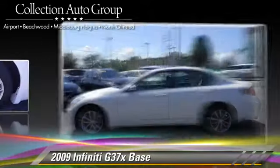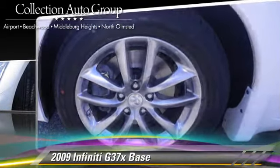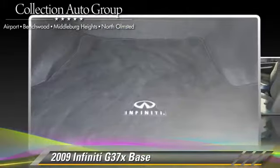This Infiniti features powered door locks, power steering, and all-wheel drive. Safety features include fog lights, traction control, and four-wheel ABS.